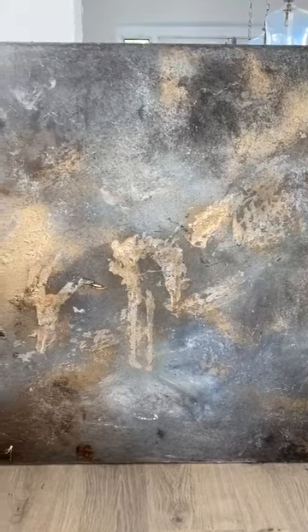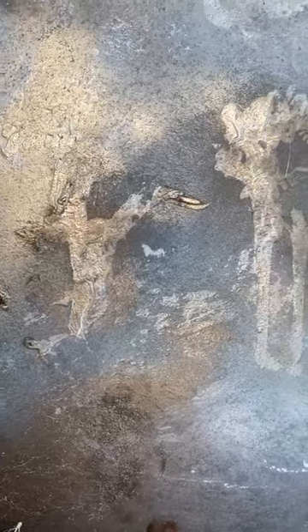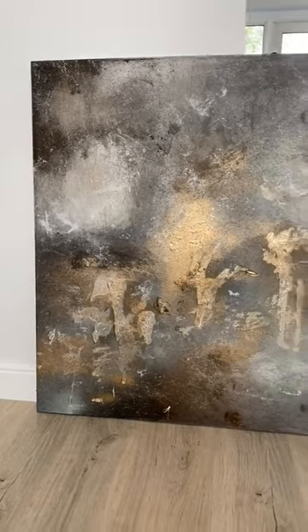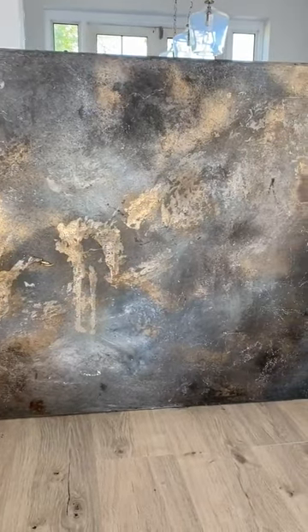I just wanted to share this piece with you — let me know what you guys think. It's going to be live today. It's super textured, really intricate, and I think it would look absolutely stunning when framed. And of course, with all of my pieces, framing is very much available. So yeah, let me know what you guys think.